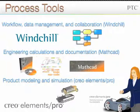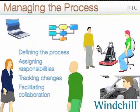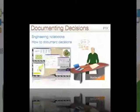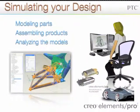PTC has developed a set of software tools that help companies manage their product development processes. Windchill, Mathcad, and Creo Elements Pro are software tools used by engineering companies today to help manage their processes. Windchill is a web-based tool that enables companies to manage their products and processes anytime, anywhere. Mathcad is a tool used by engineers to document their calculations and decisions. Creo Elements Pro is a tool used by companies to build digital models of their products and then test them in a virtual environment to see if they will perform as designed.